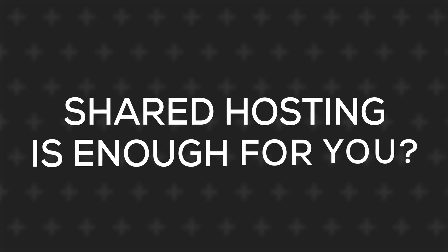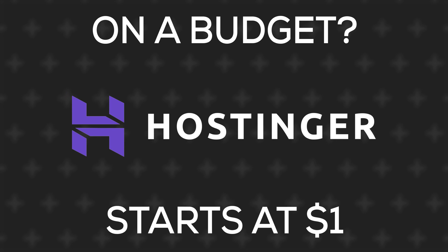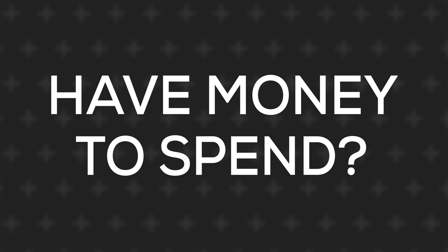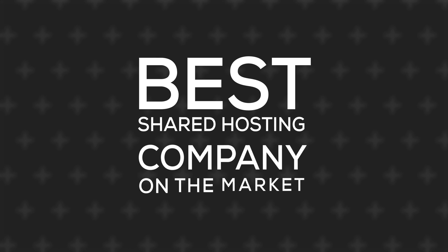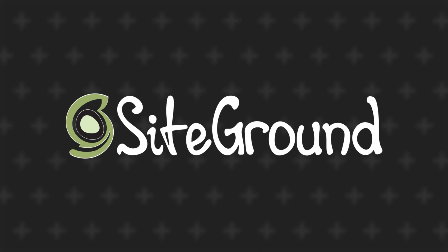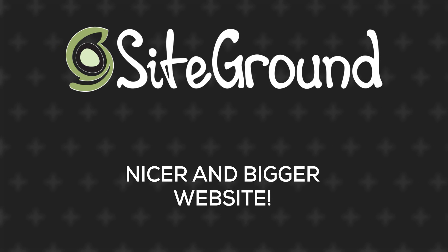If you think shared hosting is enough for you — for people on a seriously strict budget, I recommend Hostinger. You can get started for $1. However, if you have a little bigger budget, invest a couple of extra dollars and go for the best shared hosting company on the market: SiteGround. This will allow you to have a much nicer looking and bigger room compared to Hostinger.